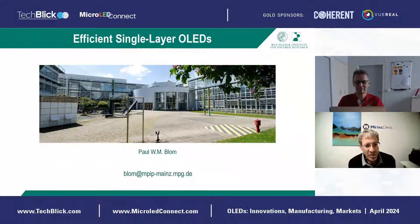Professor Blum has been researching a single-layer OLED device, and in recent months or years has shown really interesting results and some groundbreaking achievements. So this is going to be interesting. Thank you, Paul, for agreeing to give this talk — you have the floor.